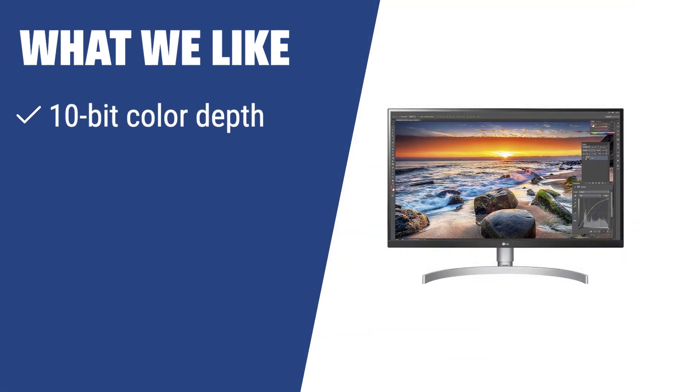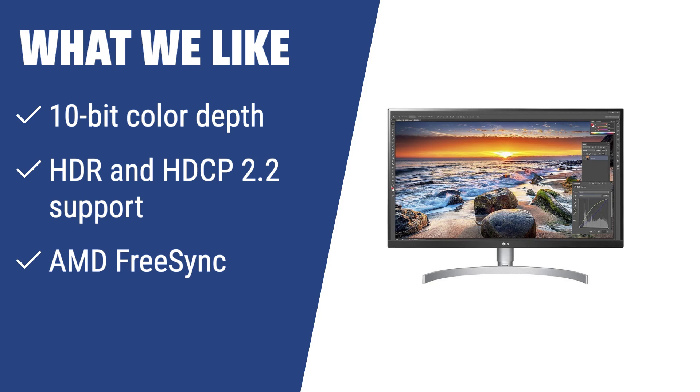For a versatile 4K monitor suitable for editing, gaming, and business projects, look no further than the LG 27UK850-W. With its 10-bit color depth, HDR and HDCP 2.2 support, and AMD FreeSync, this monitor is perfect for users looking for stunning image quality and an enhanced gaming experience.